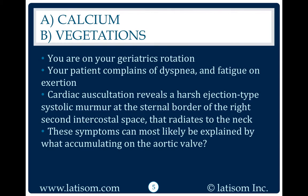You are on your geriatrics rotation. Your patient complains of dyspnea and fatigue on exertion. Cardiac auscultation reveals a harsh ejection type systolic murmur at the sternal border of the right second intercostal space that radiates to the neck. These symptoms can most likely be explained by what accumulating on the aortic valve?